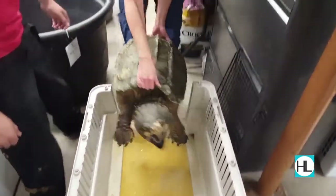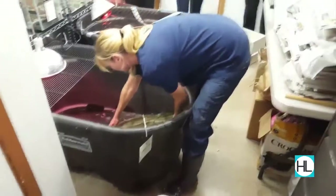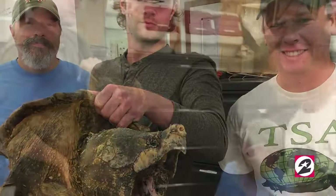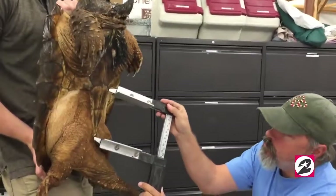Since both were rescued, both turtles have been under the care of the Houston SPCA Wildlife Center of Texas. The North American Freshwater Turtle Research Group recently traveled to the Houston SPCA's Wildlife Center of Texas to collect vital data from the turtles and to prepare them for release.